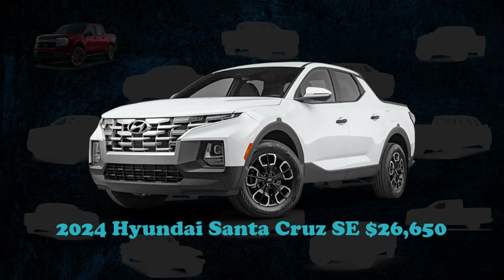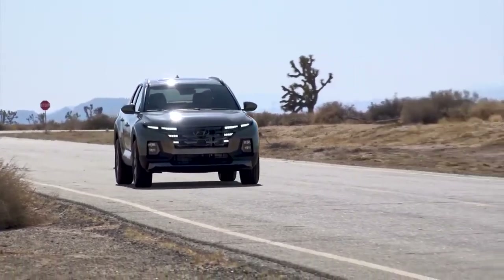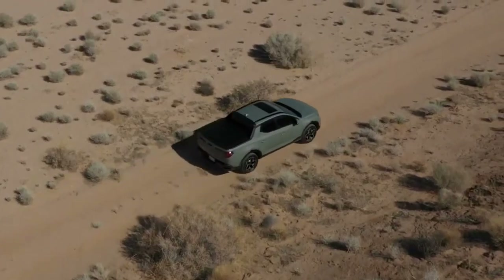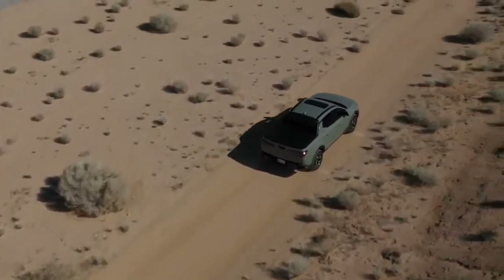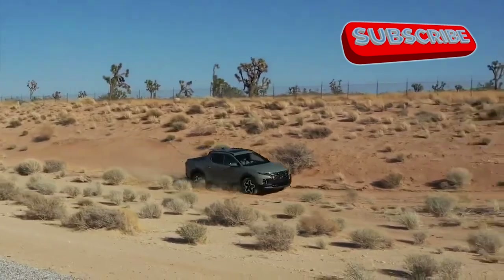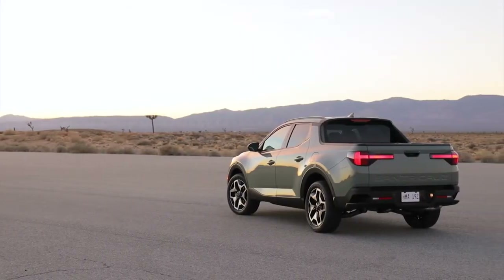The base model of the Santa Cruz, labeled SE, offers a standard 191-horsepower four-cylinder engine. With a focus on budget-conscious consumers, the price starts at $26,650. This contrasts with the higher-tier models, which are outfitted with a 281-horsepower turbocharged engine and benefit from all-wheel drive, justifying their higher price points.